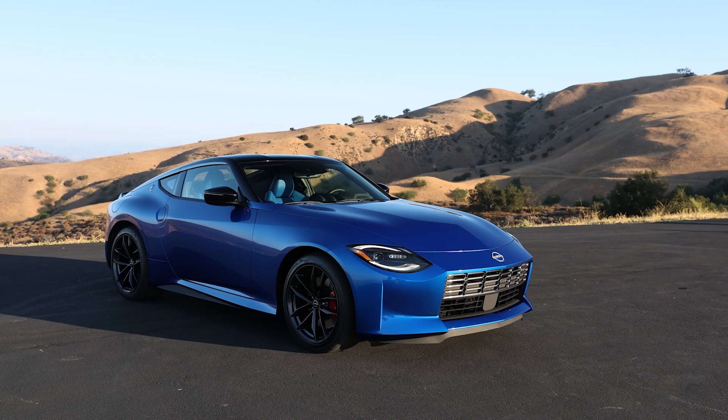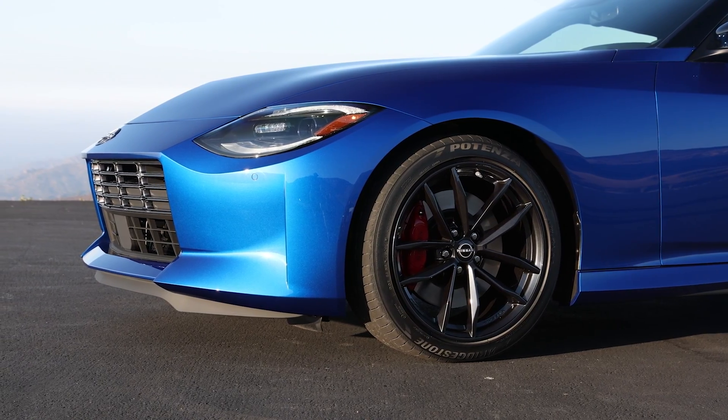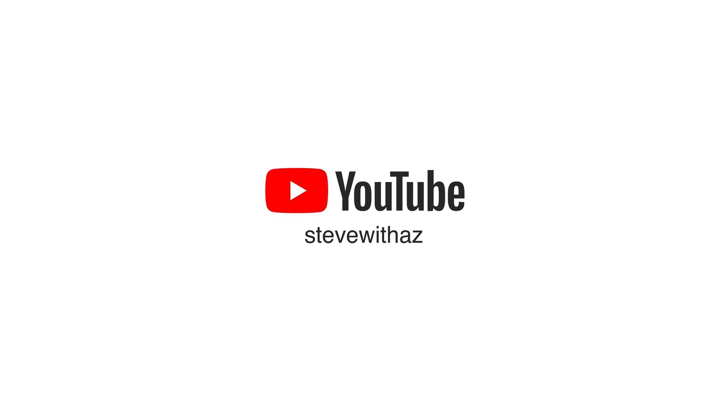I'm Steve with a Z with some exclusive Nissan Z updated information about the engine displacement. If you're wondering what it is because it seems to be a controversy, I can clear it up for you today, direct from the source. I promise you by the end of this video I will clear up and tell you definitively what the calculated size or the actual displacement of the Nissan Z motor in the new car is going to be. I have official word on exactly what the displacement is, but let me explain the controversy first.